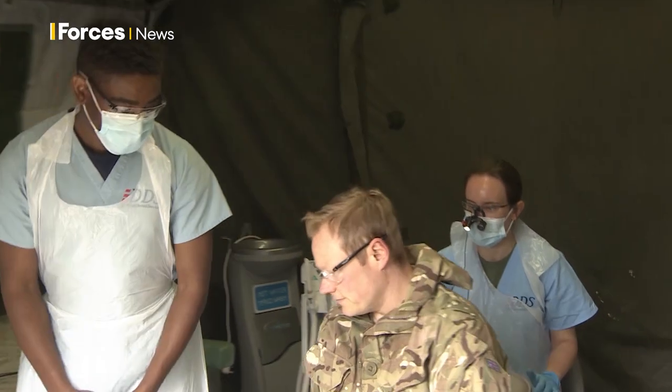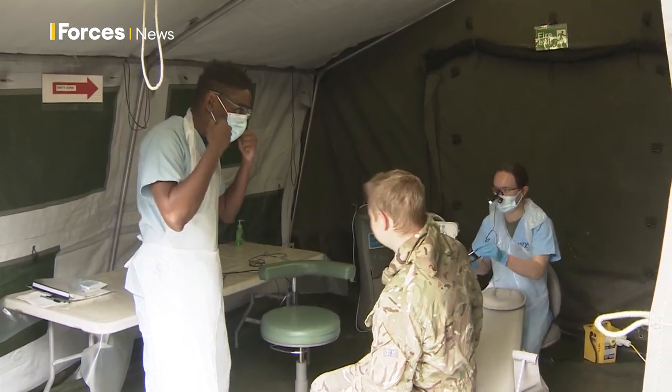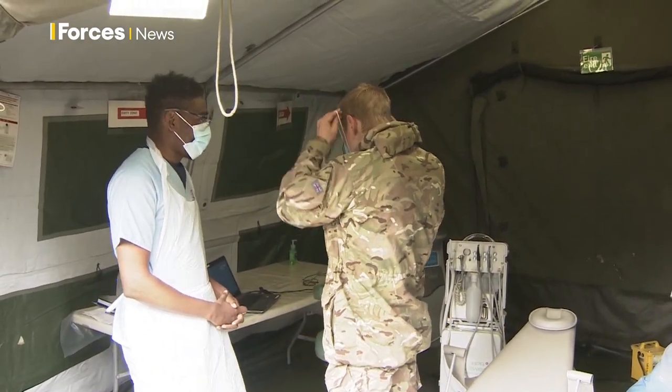The need for field dentists will continue whilst Covid restrictions remain in place, providing vital support to soldiers whose teeth need some tender loving care. Amy Wiltshire, Forces News.